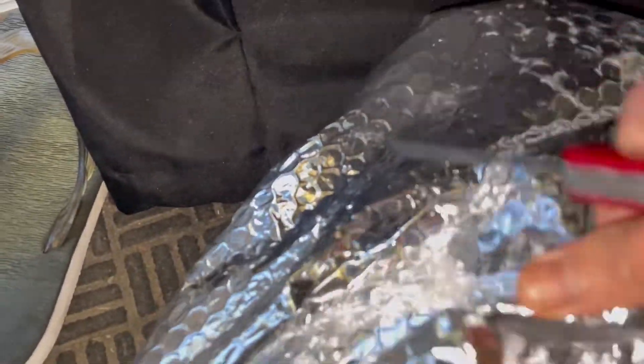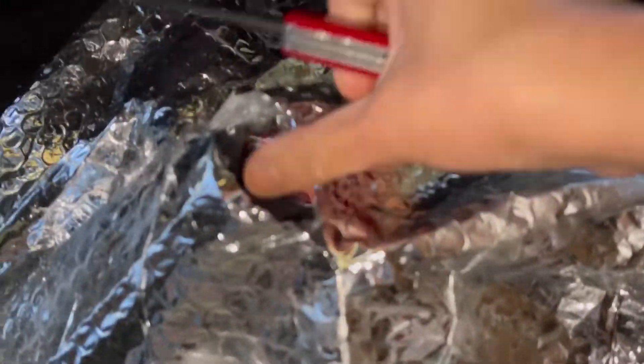It's actually cold when you touch it. When I opened it, it had dry ice inside, so everything inside this bag is actually frozen.